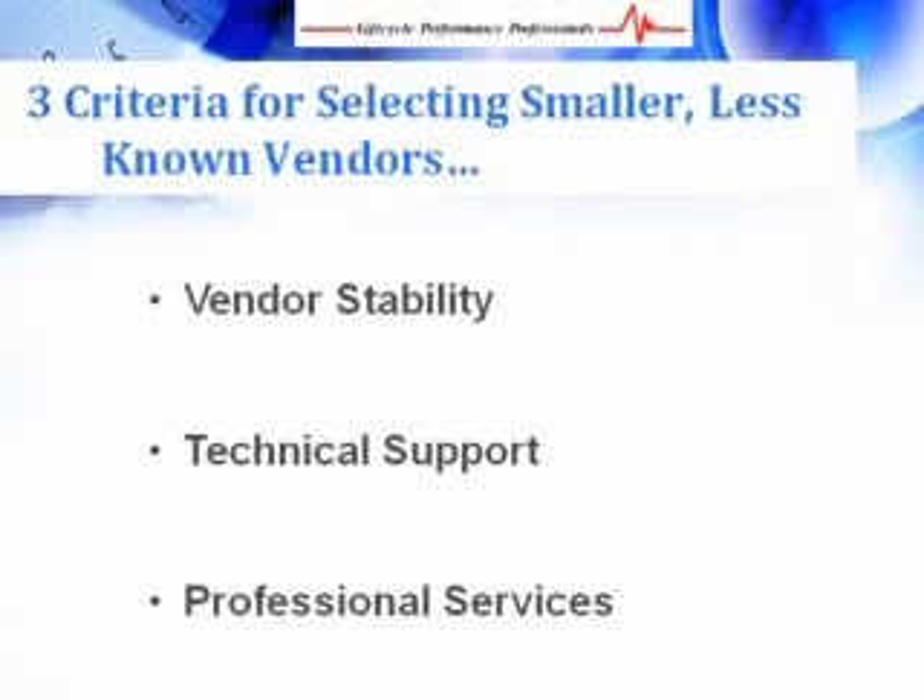Finding a tool with the capabilities you need and within your budget sometimes means choosing a vendor that isn't one of the more popular or well-recognized. In these cases, there are three things to consider: vendor stability, technical support, and professional services.